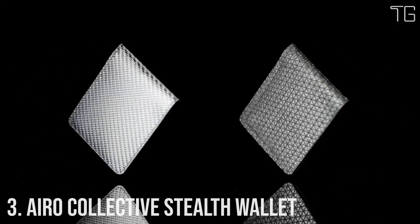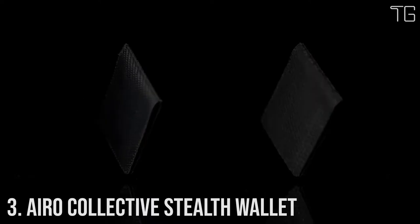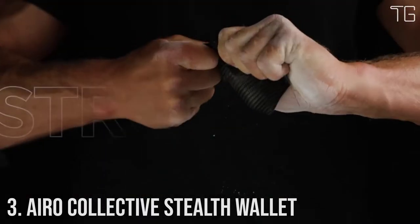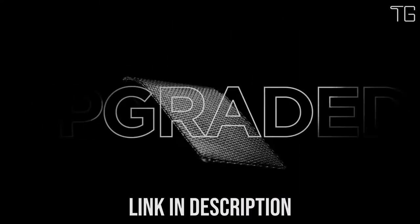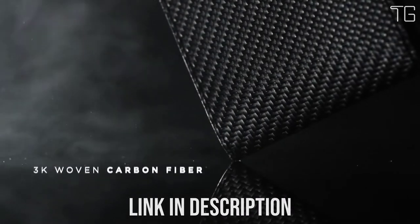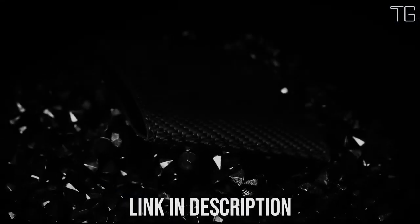Number 3: Aero Collective Stealth Wallet. Meet the Aero Collective Stealth Wallet — the world's best ultra-thin and strong 8-card wallet. Unlike other thin wallets, it was made to last and was built to be practical and durable. It can carry 8 cards at a time, is RFID-protected, and has a ballistic bungee loop to easily hold and slip in cash, all while being ultra-thin.